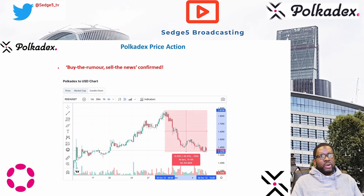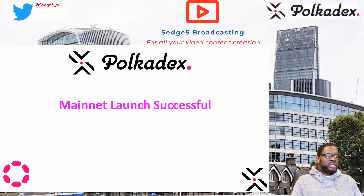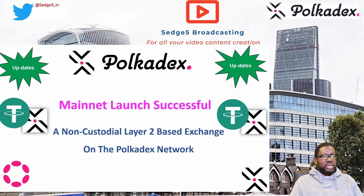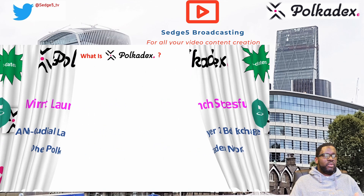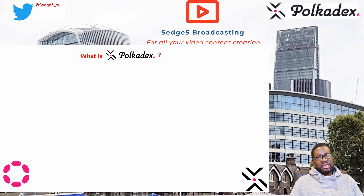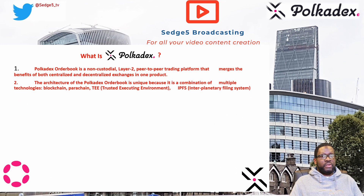Anyway, this was a quick update — we've been talking about PolkaDEX for a while and now it's here. Are you going to use it? I'm certainly going to be playing around with it when I get time over a weekend. For now, this is FD for H5.TV with your latest PolkaDEX update — signing out, bye.